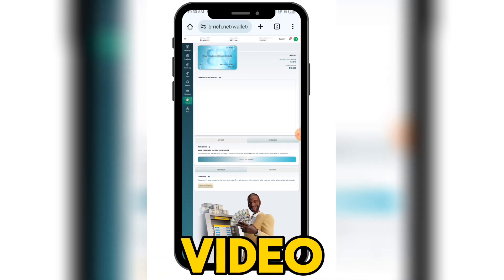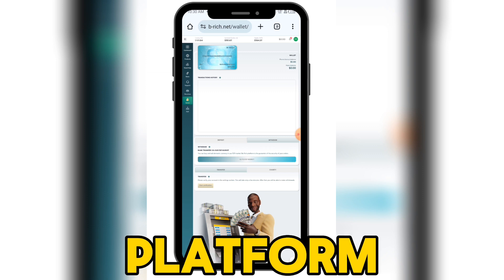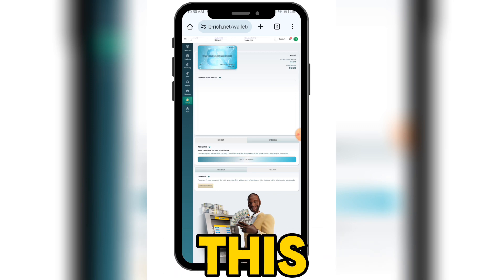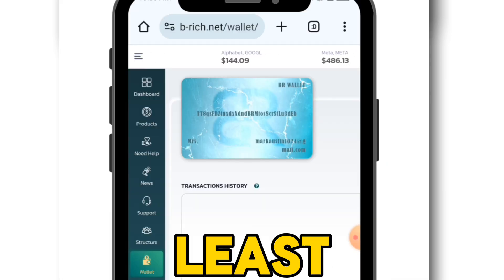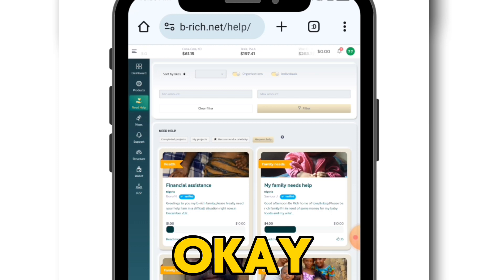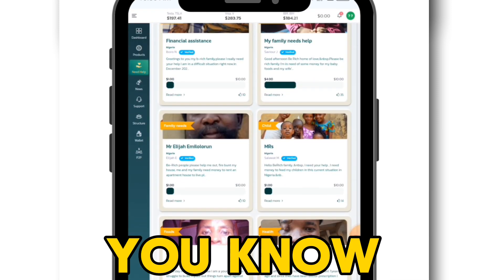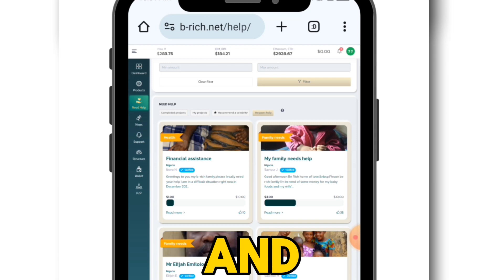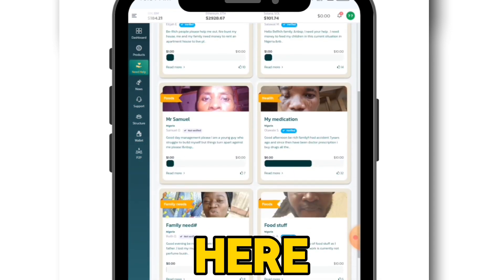Apart from investing, you can also get help from this platform if you don't have money to invest or if you have a physical challenge and can't raise money. Look at the left side — it says 'Need Help.' Click on need help. This platform selects about 50 people every month and helps them financially depending on how much they need, so you can come here and request for help.